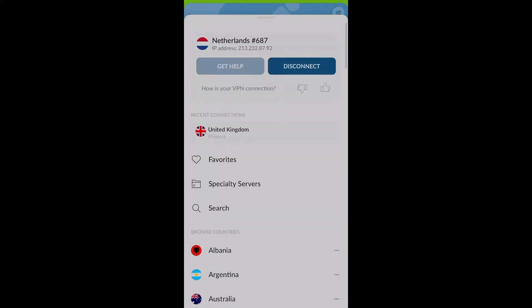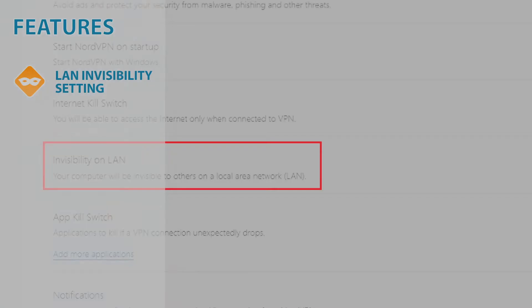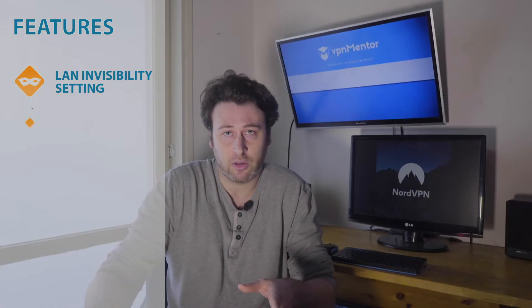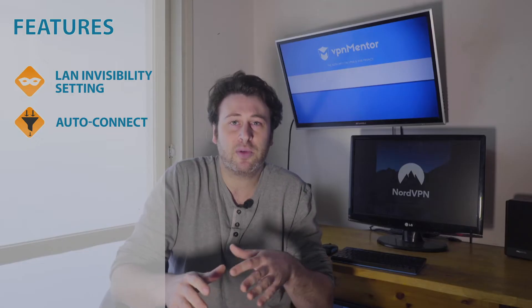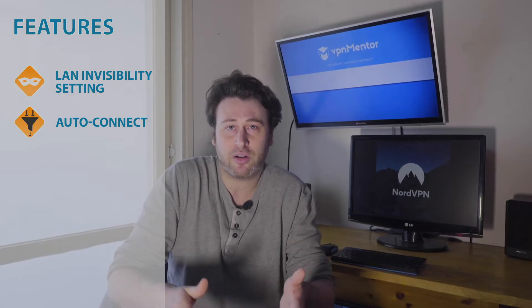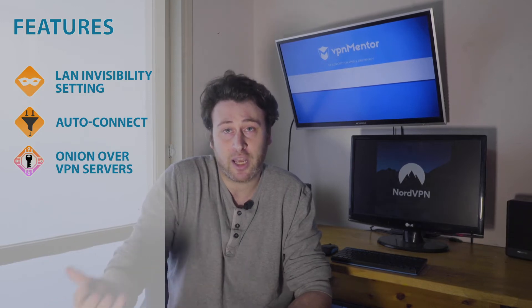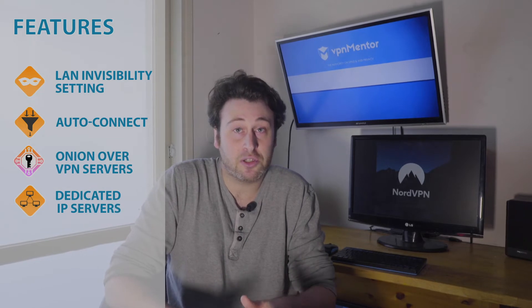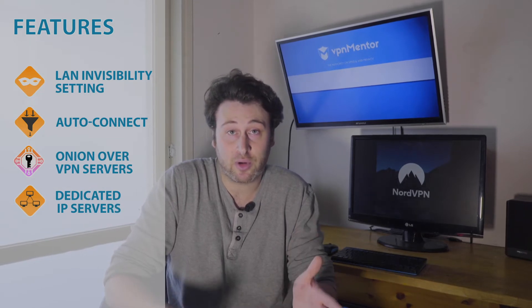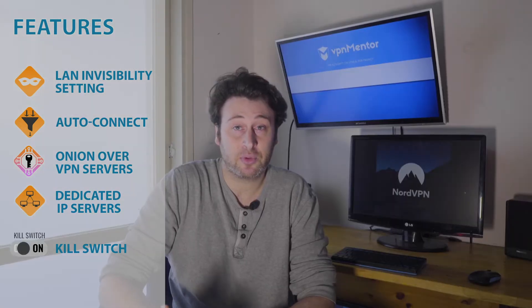The performance is rather similar in both apps. They also have great features like LAN invisibility setting, which hides your device on local area networks; auto-connect for true one-click VPN protection — so if you're short on time or just want a fast connection, one click and you're in; Onion over VPN servers designed to provide extra protection while using Tor; and dedicated IP servers, which is useful if you need a static IP address for banking and other purposes. Their kill switch is also quite unique — it has an ability to separate which apps to kill or not to kill in case of a crash.